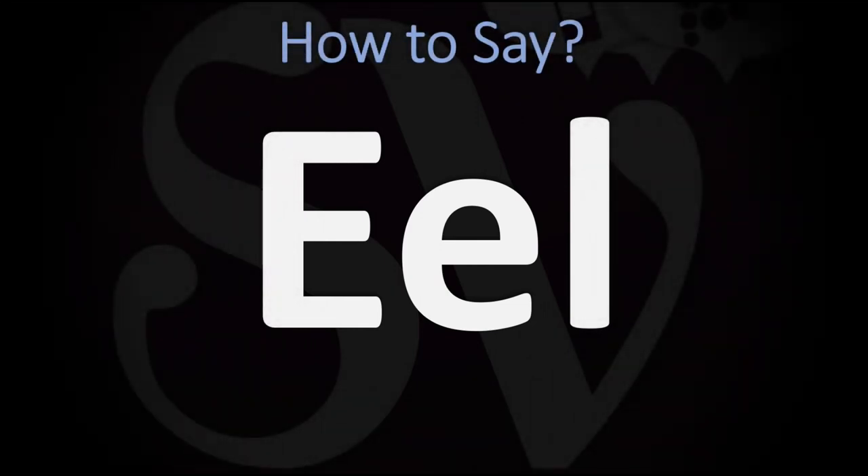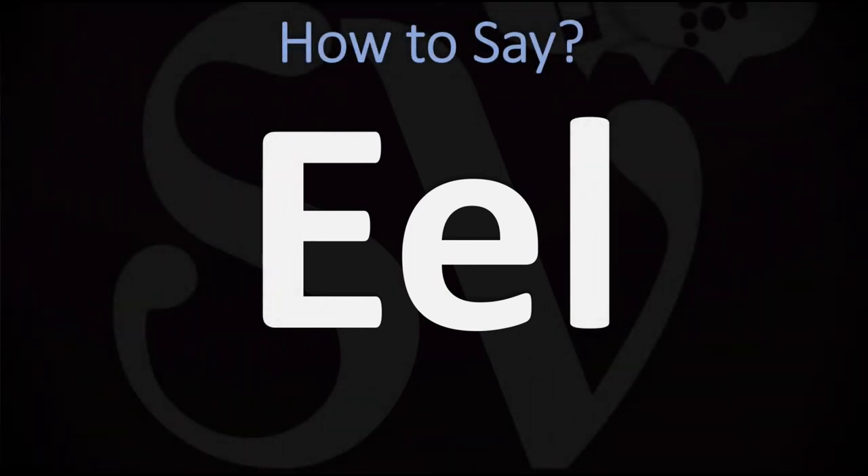We are looking at how to pronounce this word, as well as how to say more difficult to guess words in English. How do you go about pronouncing this one?